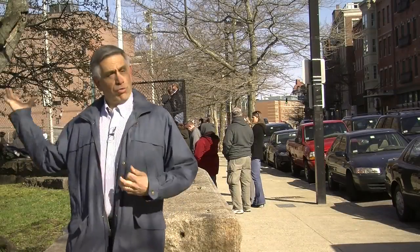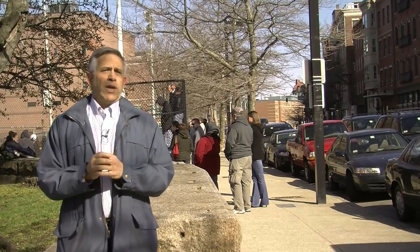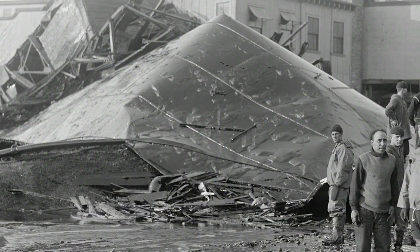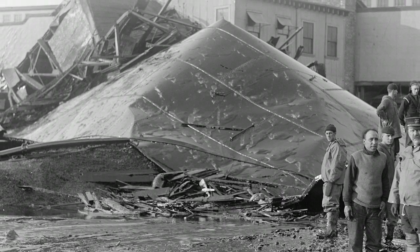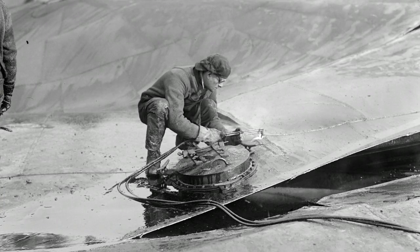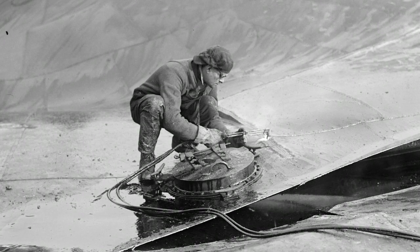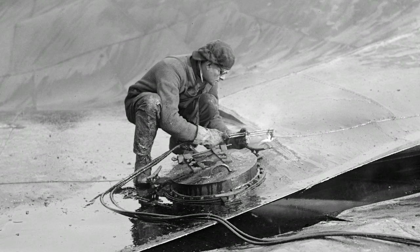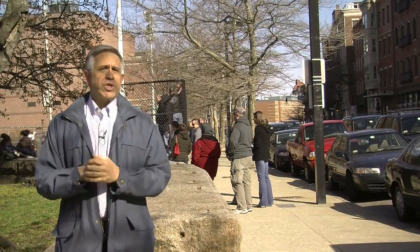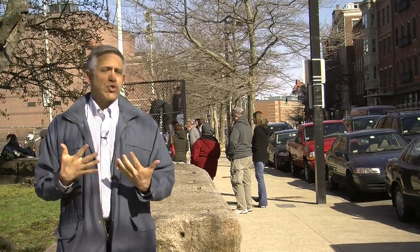The molasses tank, located right here behind me, basically collapsed as a result of shoddy construction and poor materials. The steel delivered to build the tank was much thinner than original specifications called for. It was put together with thousands of rivets in a very rushed manner and not put together well at all. There was no inspection, no clerk of the works. The project was overseen by a person with no technical, architectural, or engineering experience of any kind. It was rushed to completion in the fall of 1915 and began to leak almost immediately — structural problems from the beginning.